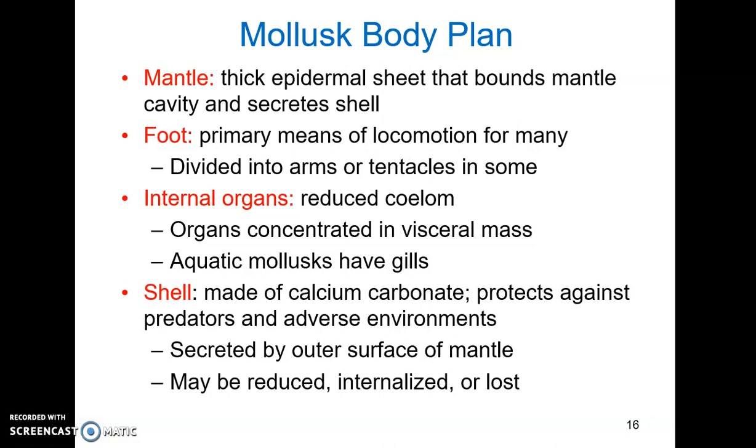Mollusks also have a foot, which is the primary means of locomotion for many mollusks, used for attachment, feeding, and digging. The foot can be highly modified — in some mollusks it is divided into arms or tentacles for much more rapid movement, can be involved in mucus production, and can form wing-like projections that allow mollusks to swim. Mollusks have internal organs and a reduced coelom, with organs concentrated in a visceral mass. Aquatic mollusks also have gills for respiration.